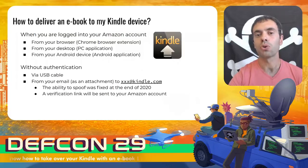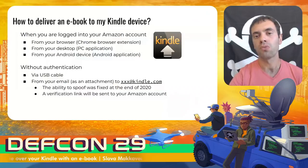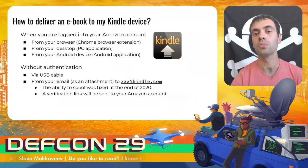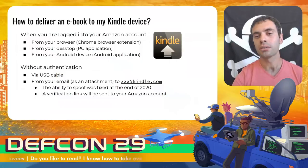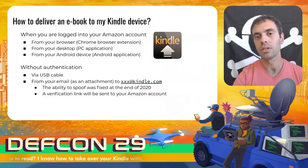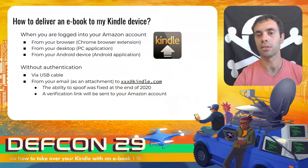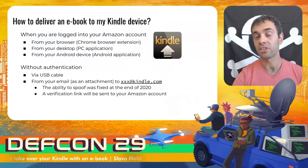What ways does Amazon offer to send a book to a Kindle? If we are talking about your own device, you can log into your Amazon account and use the prepared Chrome extension, PC or Android applications, or just use a USB cable to transfer the file. Another way is to use the Send to Kindle by email Amazon service to send a book as an email attachment. In this case, you should know the unique email address of the targeted Kindle device, including six random characters, so it's difficult to brute force.